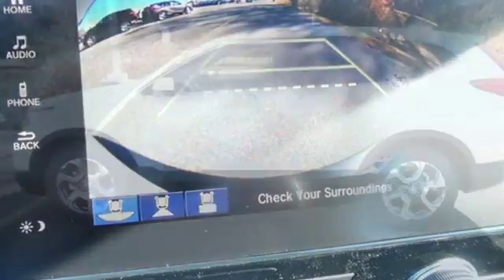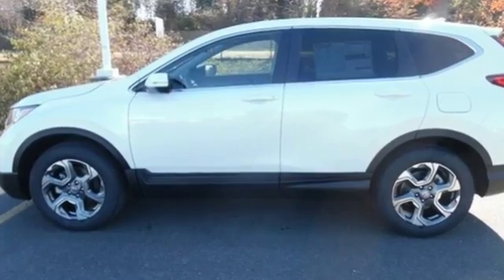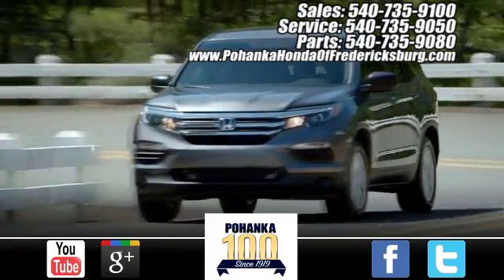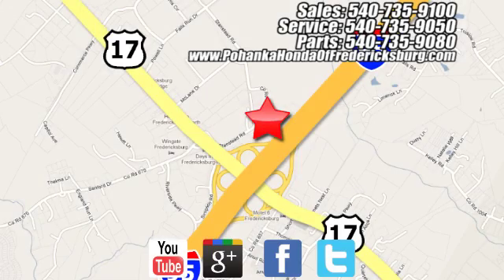Honda has created some of the most admired vehicles on the planet. Hurry in today for a test drive. Pohanka Honda of Fredericksburg is a great place to buy a car, conveniently located at 60 South Gateway Drive in Fredericksburg.